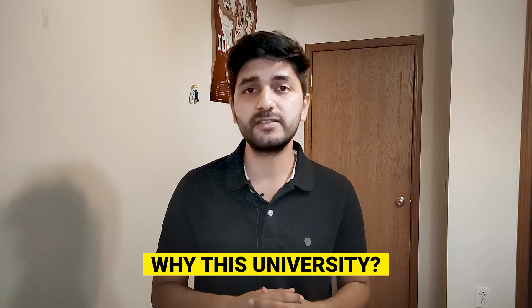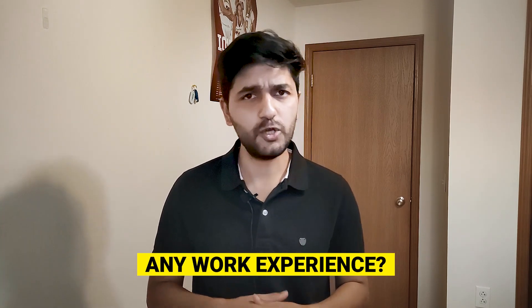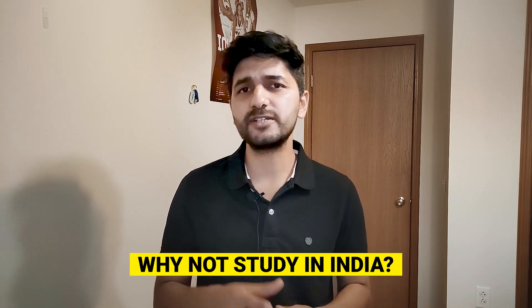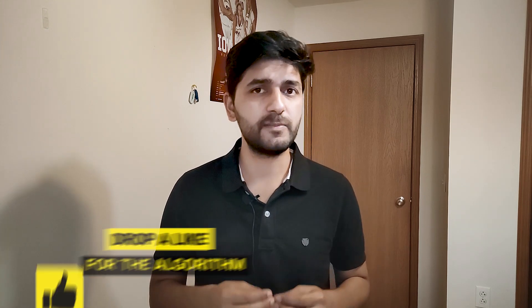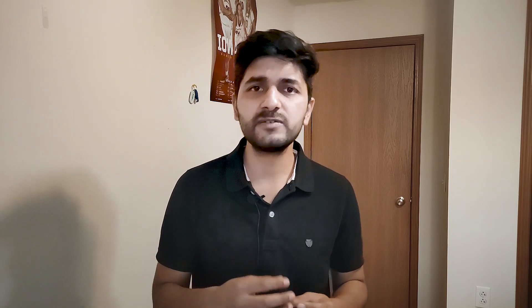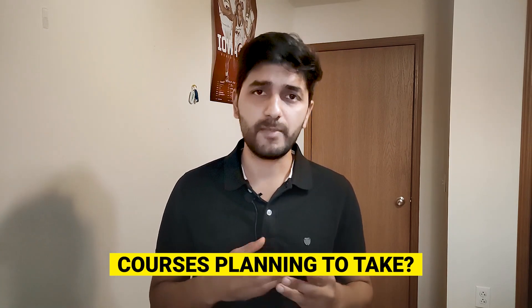Some common questions you can expect: Why are you going to the US? Why are you choosing this university? How are you going to fund your education? How many universities have you applied to? Do you have any work experience? How long will you stay in the US? Why not continue higher education in India? What do your parents do? If you are switching fields — for example, from Civil or Mechanical Engineering to a Master's in CS or IT — they may ask: Why are you making this switch? What courses are you going to take for your Master's or PhD?